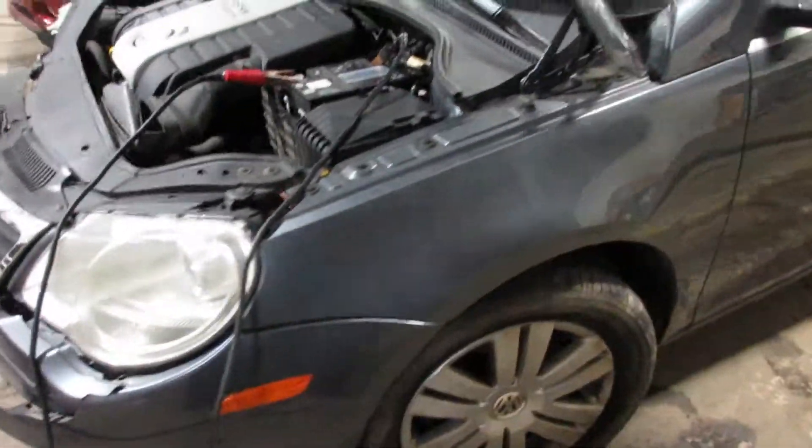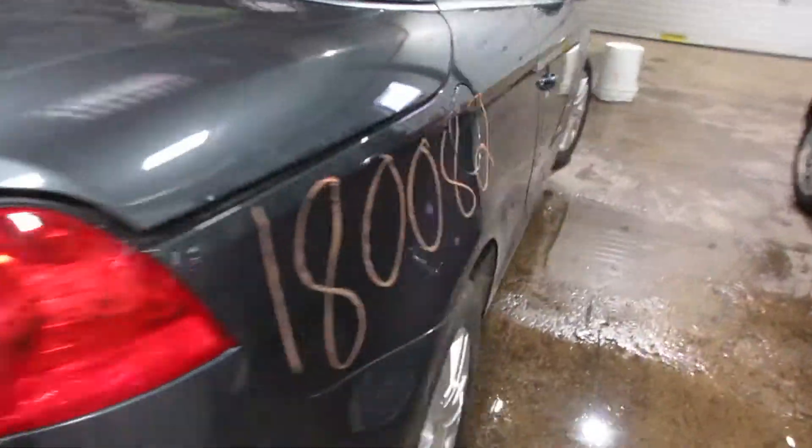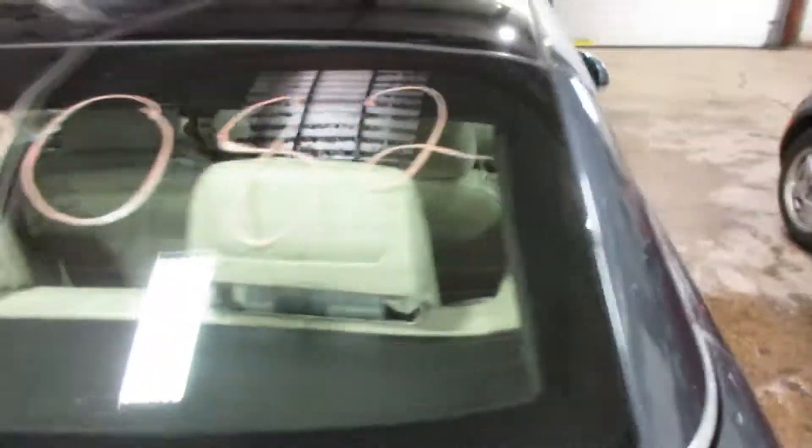Got a lot of nice parts on this vehicle — nice doors, very nice rear deck lid and taillights, very nice rear bumper, and a nice passenger side door as well. This vehicle is also a convertible.